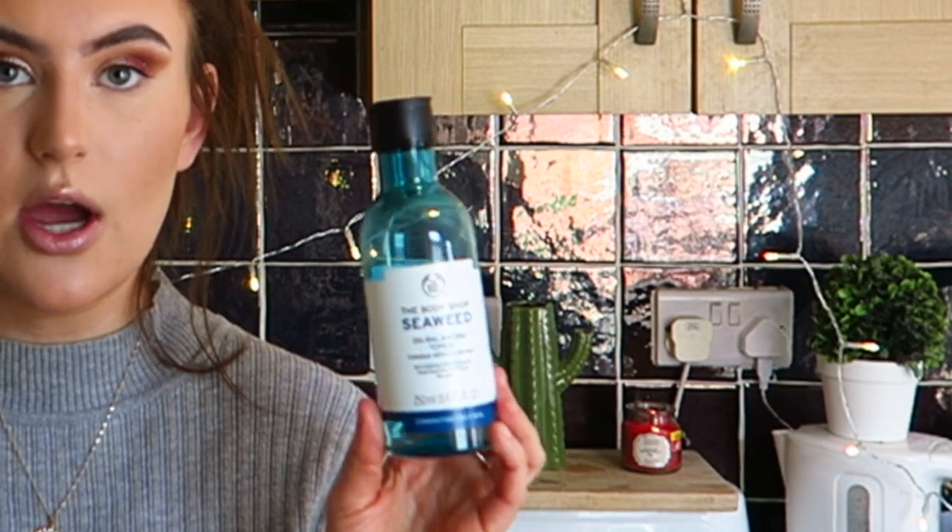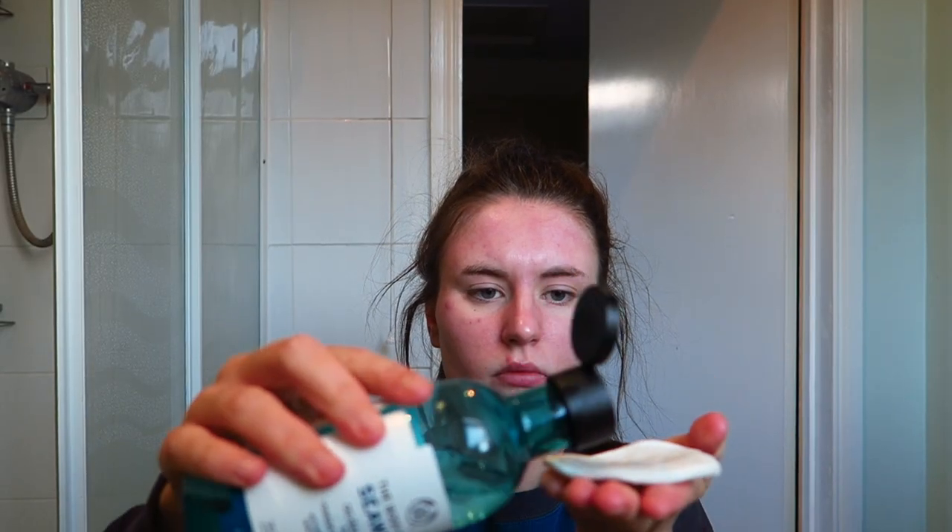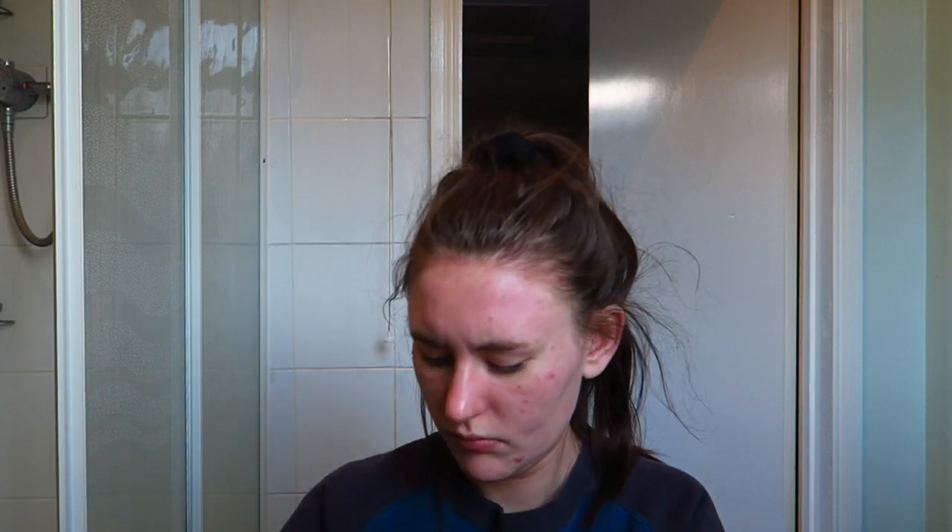Later in the day I do my actual skincare routine. First I go in with a toner — this is the Body Shop Seaweed Oil Balancing Toner for combination to oily skin, which is my skin type. I use reusable cotton pads that I got as a gift — they're so soft, you apply toner and can wash and reuse them. I use each pad about three times before washing. I really like this toner, but it's definitely not for dry skin.